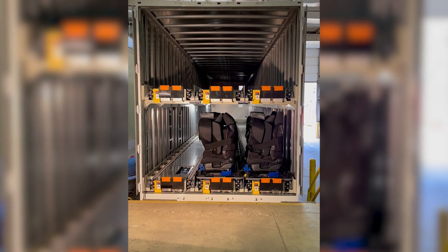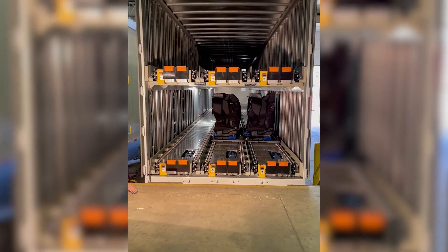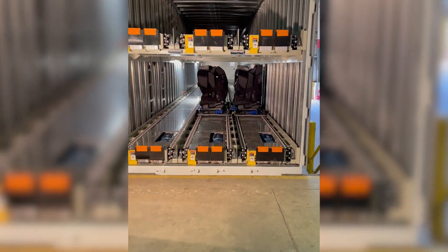From palletized loads to appliances, machinery, automotive parts, and even entire vehicles, PowerPack's trailer systems are tailored to fit your exact industry needs.